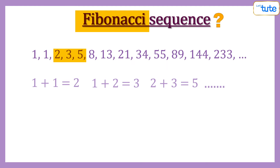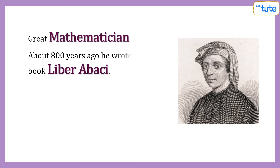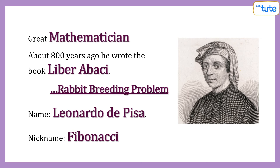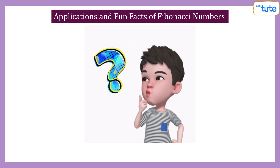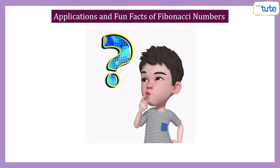Do you know what this pattern is called? This pattern is called the Fibonacci sequence, in which the next number is found by adding the previous two numbers. But why the name Fibonacci? Fibonacci was a great mathematician around 800 years ago. He wrote a book called Liber Abaci in which he asked about this question — the rabbit breeding problem. His real name was Leonardo of Pisa, and Fibonacci is his nickname. So let us see some fun facts and applications of Fibonacci numbers in our day-to-day life.